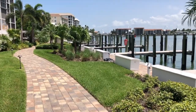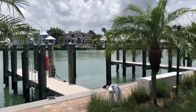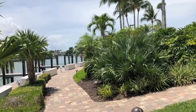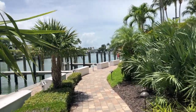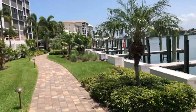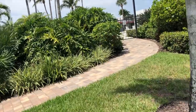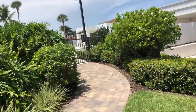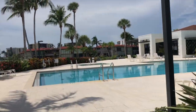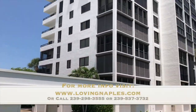The other building at Admiralty Point, 2470, is the side that has the bay views and the boat docks. There are two buildings here at Admiralty Point: one that has views of the Gulf of Mexico and the beach, and then this other building has views of the bay and also their own clubhouse. It gives you an idea of what this looks like — a gorgeous spot in Naples.